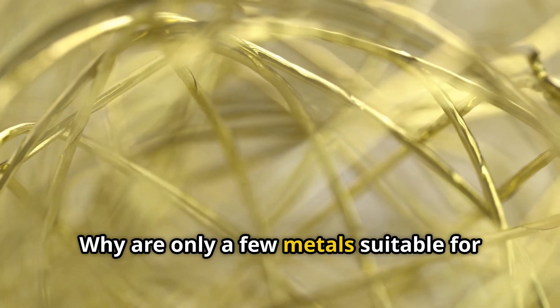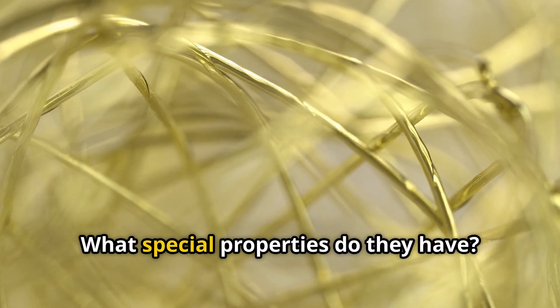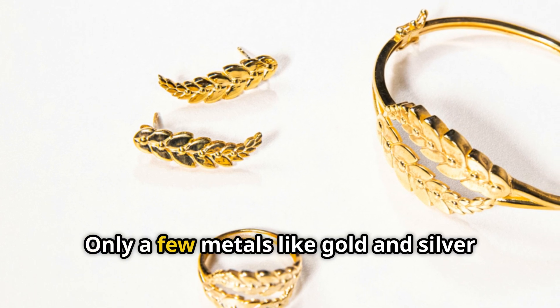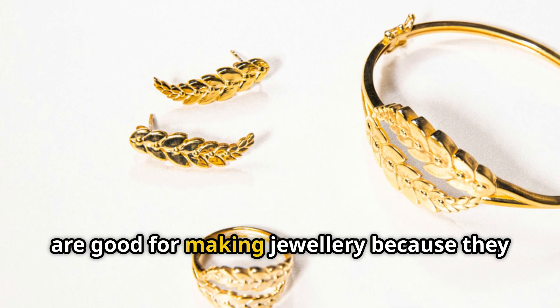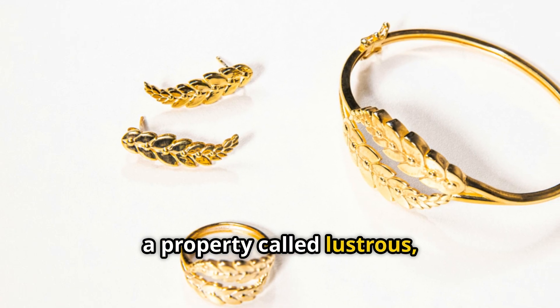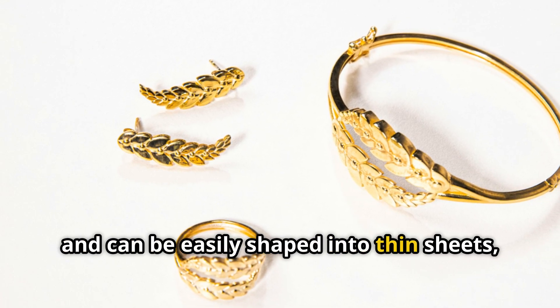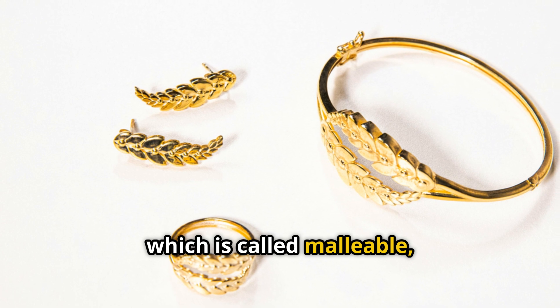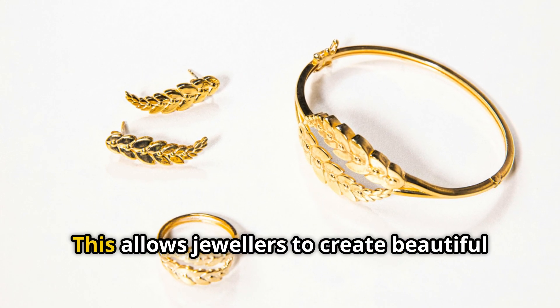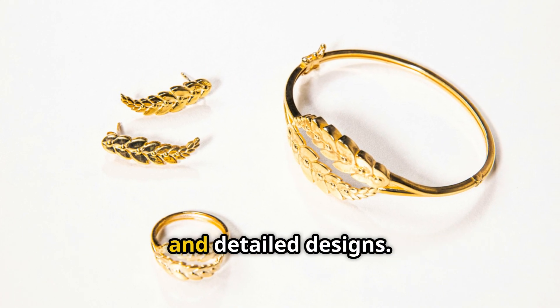Why are only a few metals suitable for making jewelry? What special properties do they have? Only a few metals like gold and silver are good for making jewelry because they are very shiny — a property called lustrous — and can be easily shaped into thin sheets, which is called malleable, or drawn into thin wires, which is called ductile. This allows jewelers to create beautiful and detailed designs.